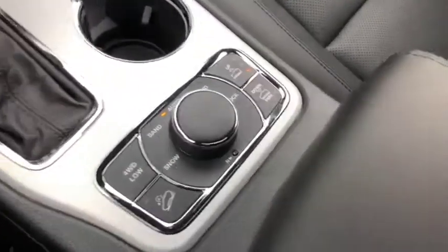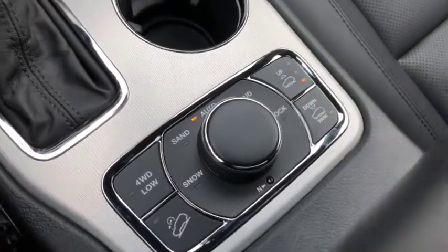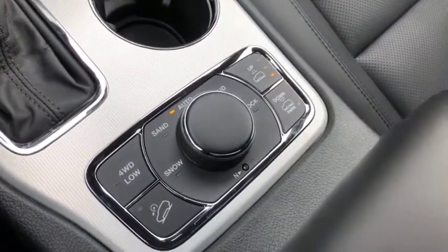You have your Select Terrain 4x4 just right here, which includes sand, snow, mud, and rock modes, as well as your air ride control just right here.